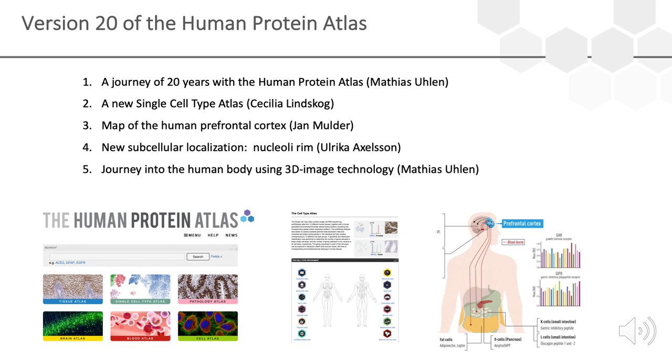Then Cecilia Lindskul will go through a new single cell type atlas that we are launching today, and then Jan Mulder will talk about a map of the human prefrontal cortex that we also launched today. Then Ulrika Axelsson will say a few words about the new subcellular localization — the nucleolar rim — and finally I want to show you some images done with the exciting 3D image technology called light sheet microscopy.